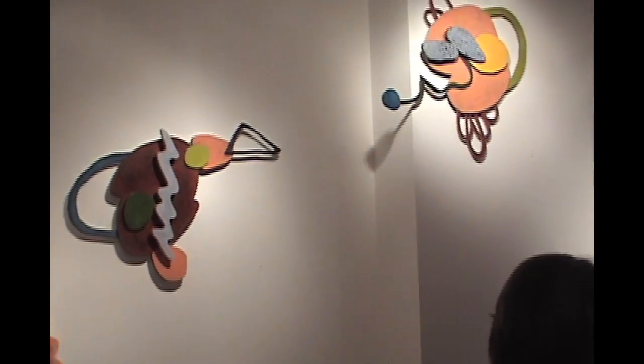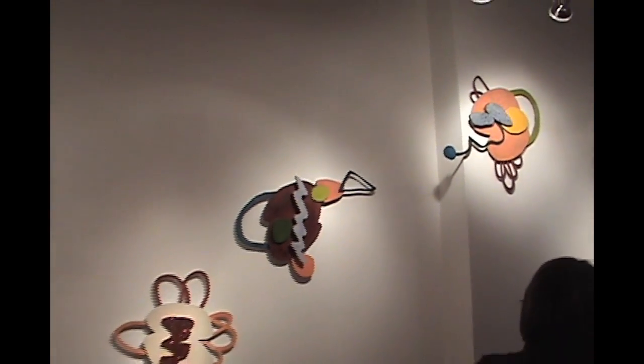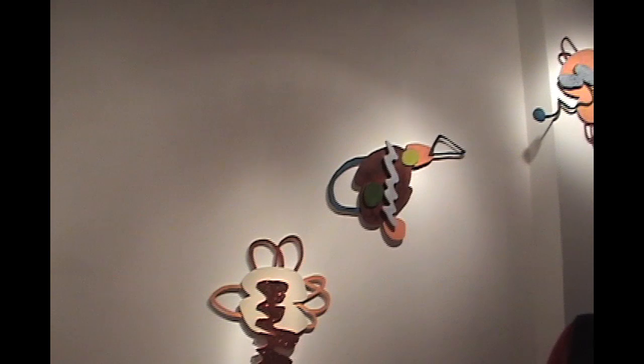My name is Adria Arch. I'm an artist, a mixed-media artist and a painter, and I have been doing art for as long as I can remember. I'm going to talk to you today about the work that was featured in the show at the Bromfield Gallery in Boston in November of 2009. The title of the show is Glyphs, Wall Constructions, and Works on Paper.